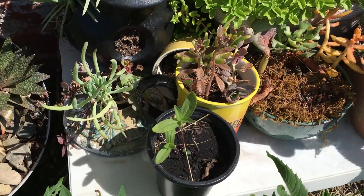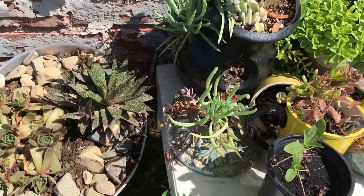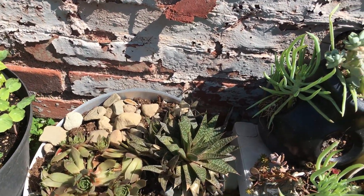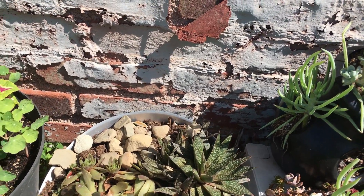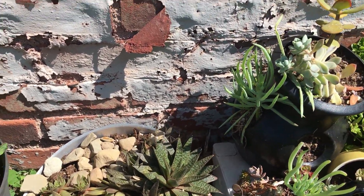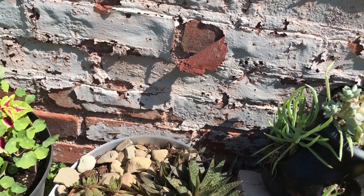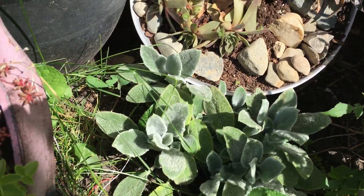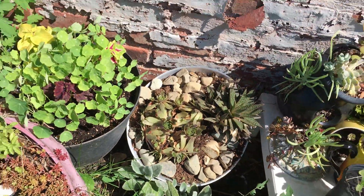I have some zinnias there that I started from seed — I'm gonna get them planted in a little bit. These succulents — hens and chicks — and I have no clue what that other one is, but they're in a really cool mid-century aluminum heavy bowl which I found at the free store for 25 cents. And I bought some lamb's ears — they're so soft. Hopefully those will come back.